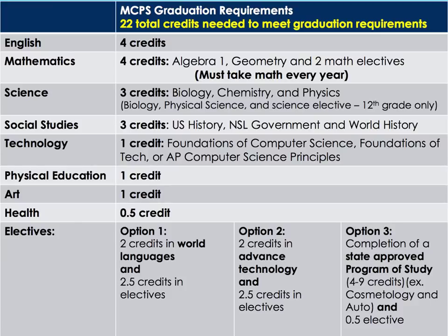Social studies: three credits — U.S. history, NSL government, and world history. Technology: one credit — foundations of computer science, foundations of technology, or AP computer science principles will meet that graduation requirement. Physical education: one credit. Art: one credit. Health education: 0.5 credits. And then you will need what we call a program completer.